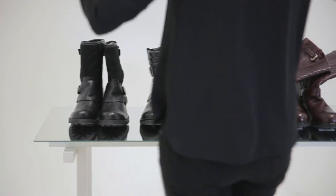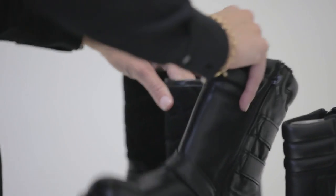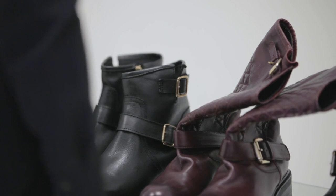Having a practical, comfortable flat boot that looks smart in the winter will change your life. I promise, it's not an exaggeration.